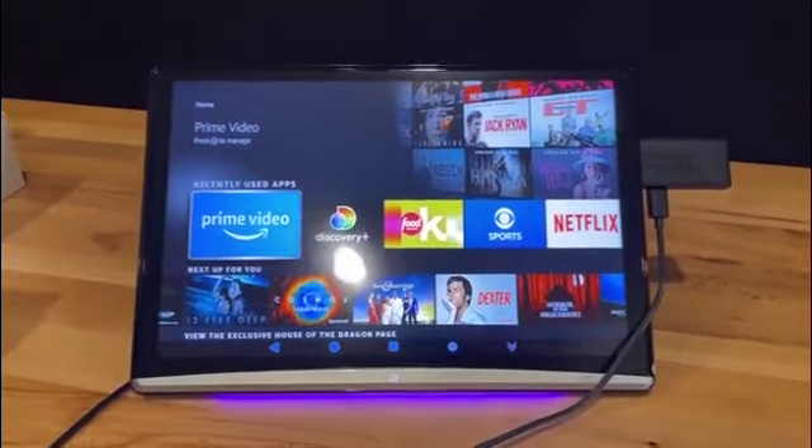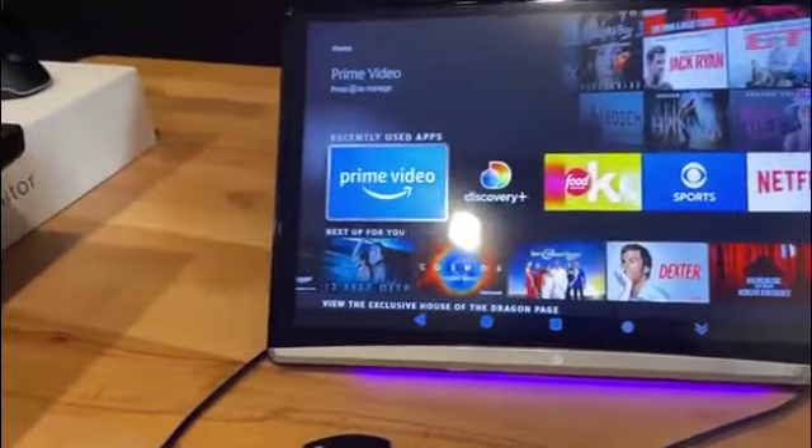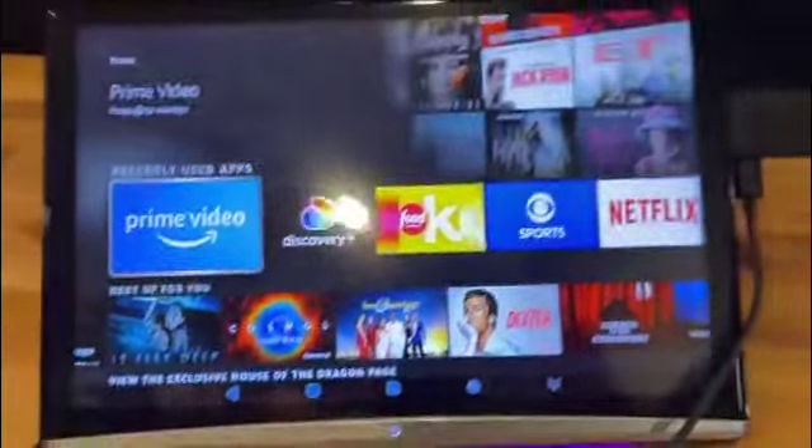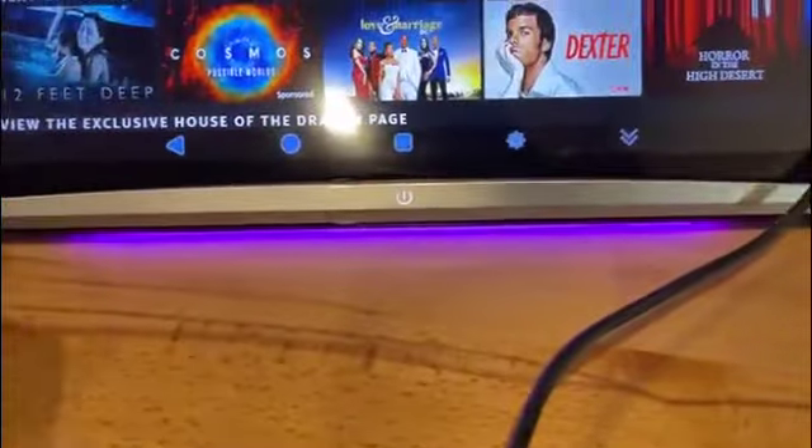Just picked up this new automobile business Android rear seat entertainment system. It's got a seven color atmosphere light — looks pretty cool down here on the bottom.